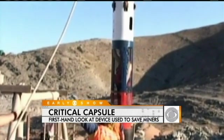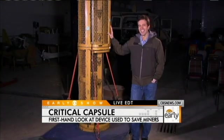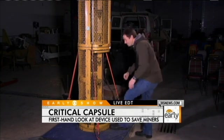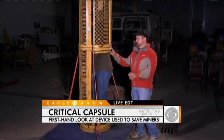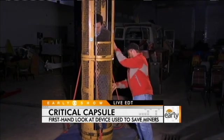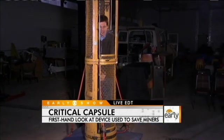The first thing that struck me when I saw you standing next to that capsule is how narrow it is. Can you get in it to give us an idea of how cramped the miners might feel? As I get in the capsule here, Bill Arnold, the executive director of the foundation, will close the door behind me. You can see there's not a ton of space. You have to keep your hands in and your face in because they're going to be going up that shaft.